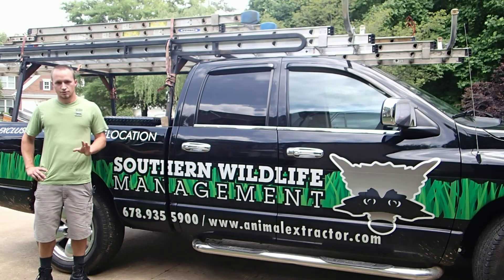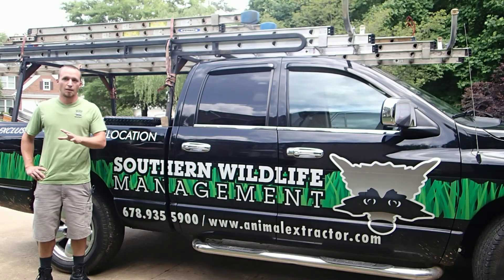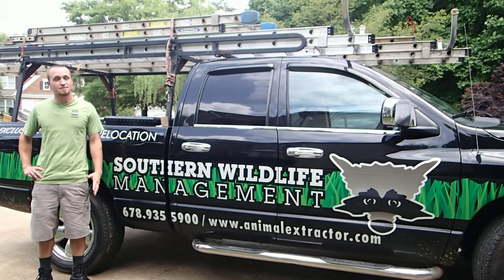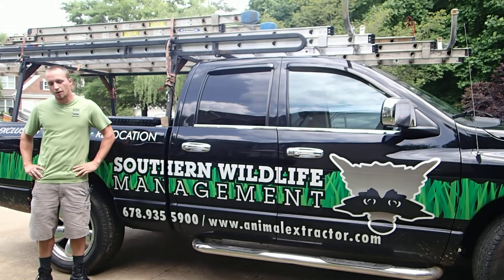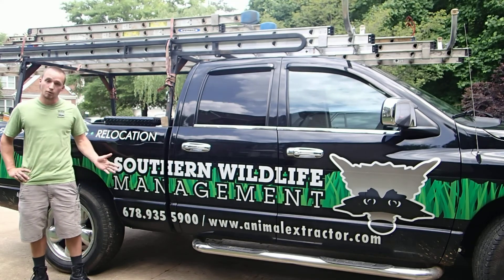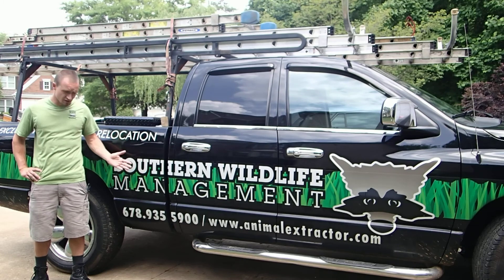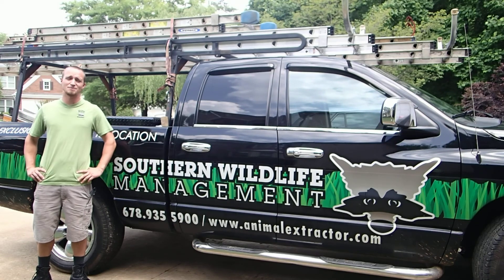You have to do your research with the bat box if you're really passionate about having bats around your property. It helps with mosquito control and it's great for the environment, especially with the pressure bats are experiencing up north with the white nose syndrome fungus. If you have any more questions, please visit our website. The main one is animalextractor.com, or you can give us a call at 678-935-5900. Once again, this is Southern Wildlife Management. I was Chad — have a good day.